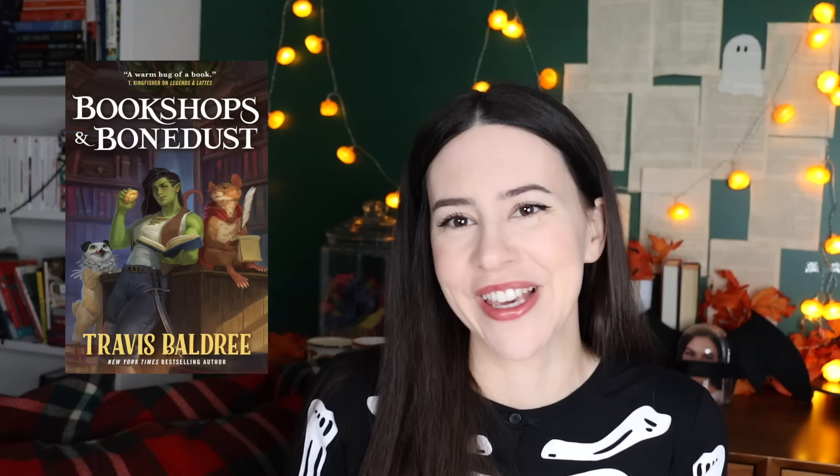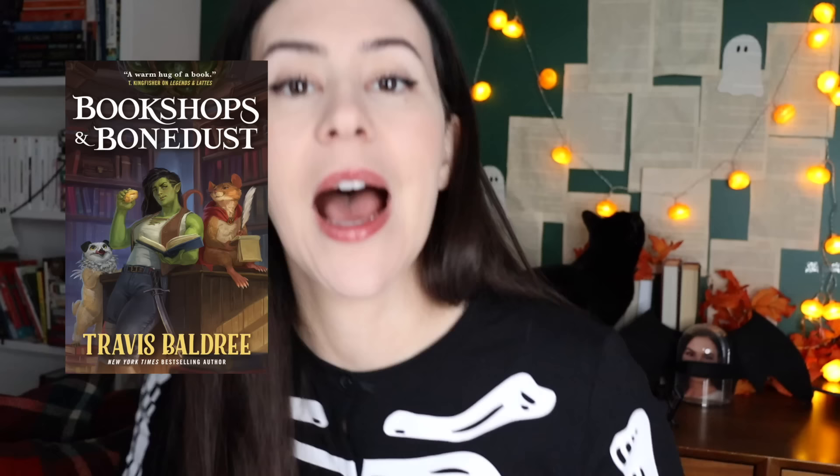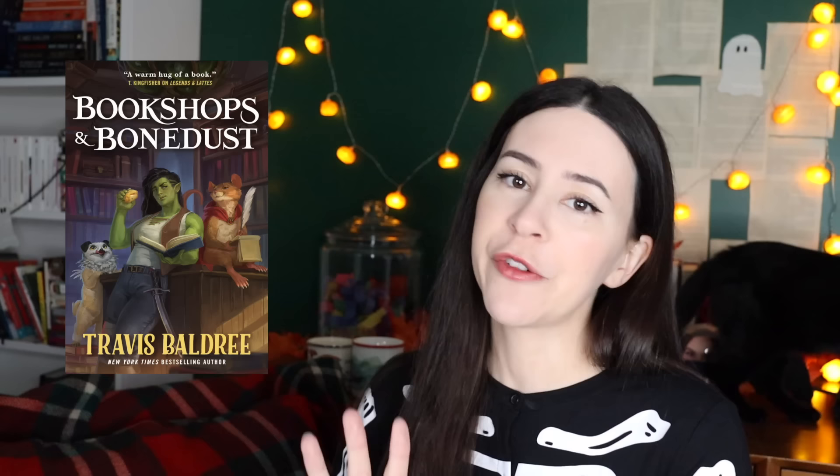I would also say Bookshops and Bone Dust, which is coming out the first week of November. I really enjoyed this — I was lucky enough to get the ARC. This is the prequel to Legends and Lattes. I did prefer the first book, but it's a prequel and it's still cute. The main character is 18, she was harmed during battle, left to heal in a small little town close to the beach. There's a bookshop — if you include a bookshop, I'm sold. I would recommend Legends and Lattes first, but if you want more, check out the prequel. It's around the 7th of November.